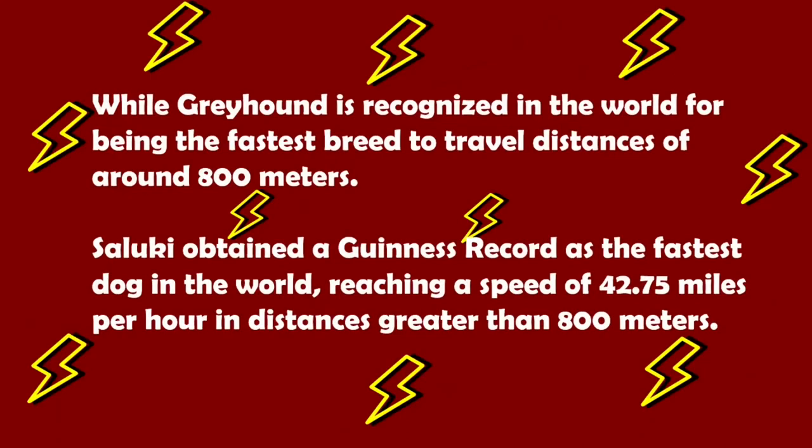While the Greyhound is recognized worldwide as the fastest breed over distances of around 800 meters, the Saluki obtained a Guinness record as the fastest dog in the world, reaching a speed of 42.75 mph over distances greater than 800 meters.